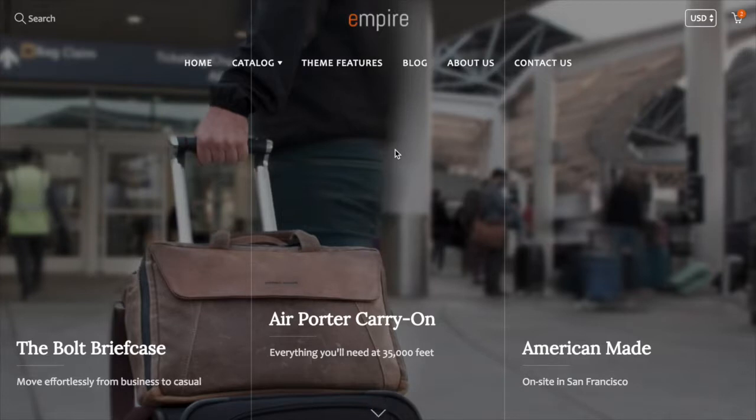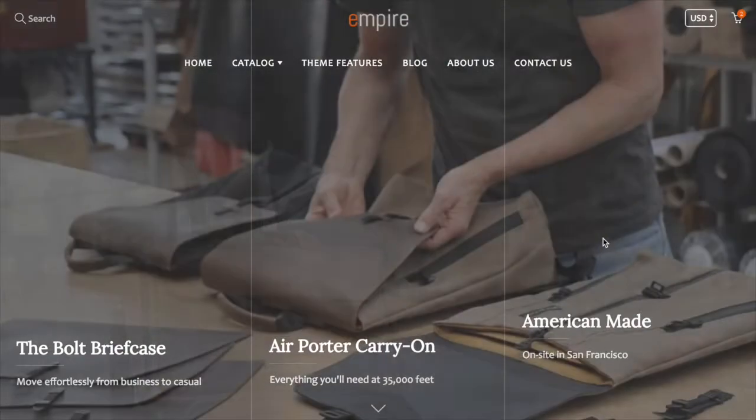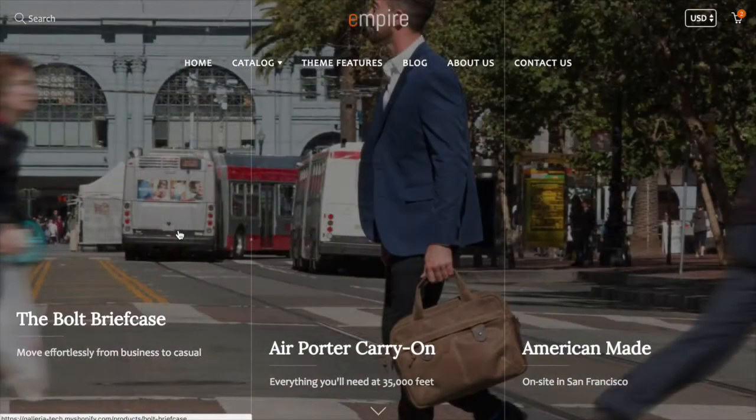We'll continue with the Empire demo to show you some of the different features of the homepage. First, we'll talk about this column slideshow, which we're really proud of. You can have two, three, or four columns in this slideshow. We think this is an excellent alternative to a traditional sliding rotating slideshow that you see on pretty much every other theme out there.